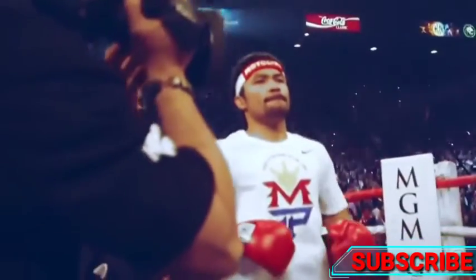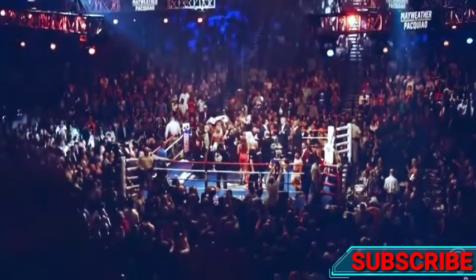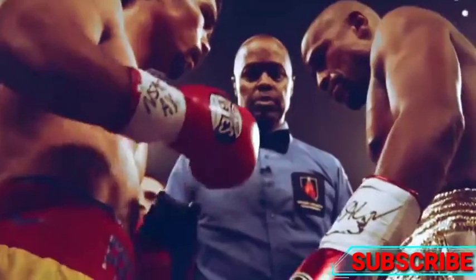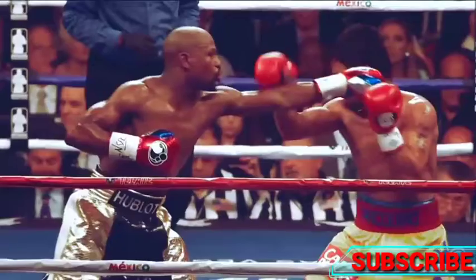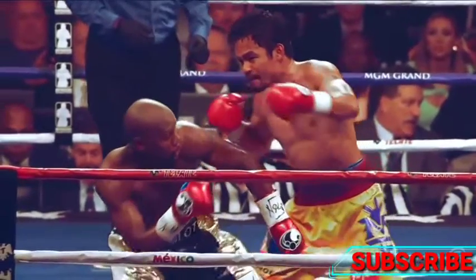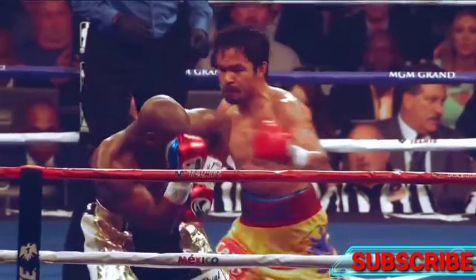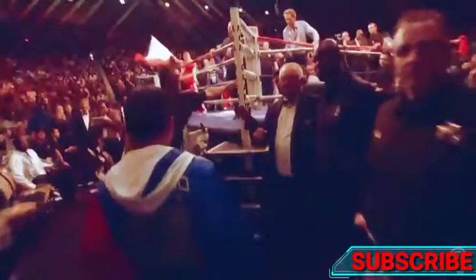Mayweather versus Pacquiao was the biggest fight in the last few decades. And this double left hand from Pacquiao is just epic. Landing one punch on Mayweather is hard enough, but to land two consecutively with the same hand is seriously impressive.